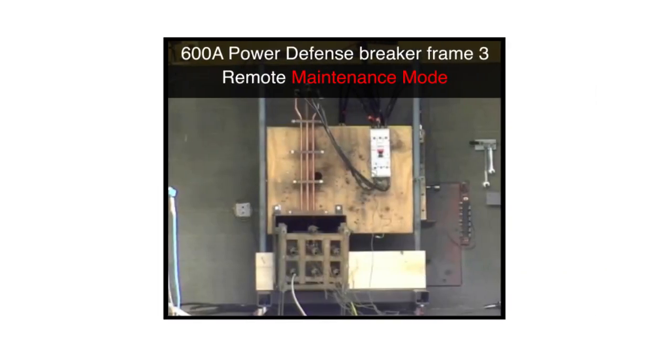Next, let's take a look at the same test conducted on Eaton's 600-amp Power Defense breaker with Power Expert Release trip units in Maintenance Mode, which enables Eaton's Arc Flash Reduction Maintenance System. Three, two, one, zero.